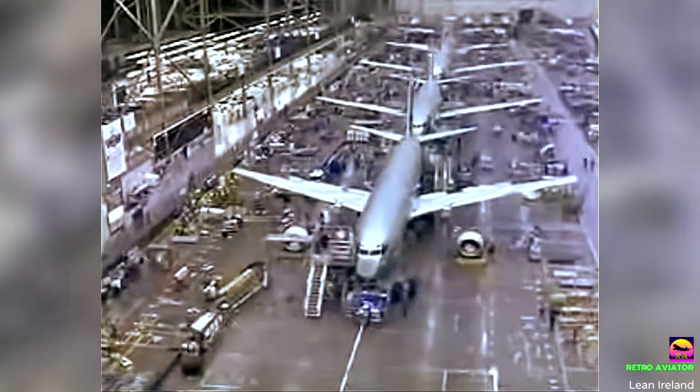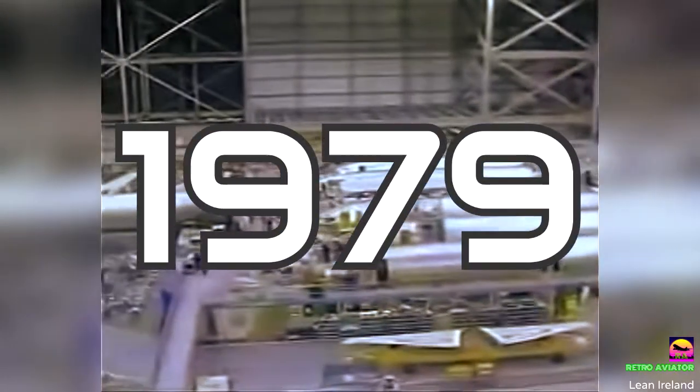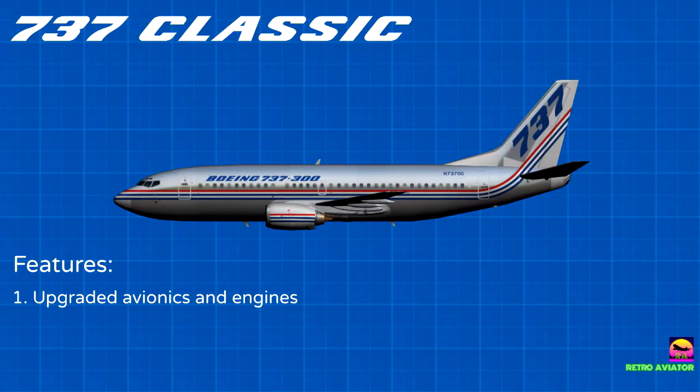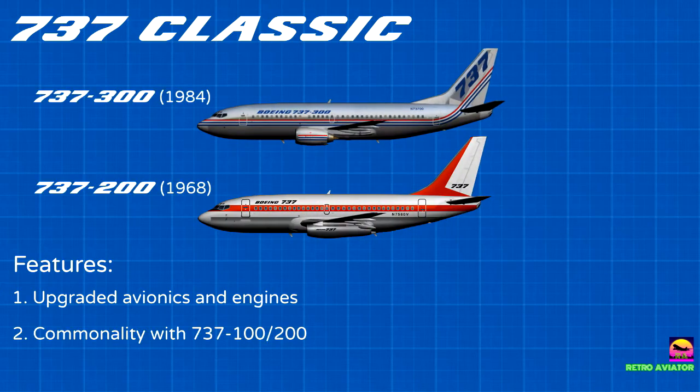Development of the second generation 737, dubbed the Classic Series, began in 1979. The primary focus of the project was to upgrade the avionics and engines to modern specifications, while retaining commonality with the original 737.